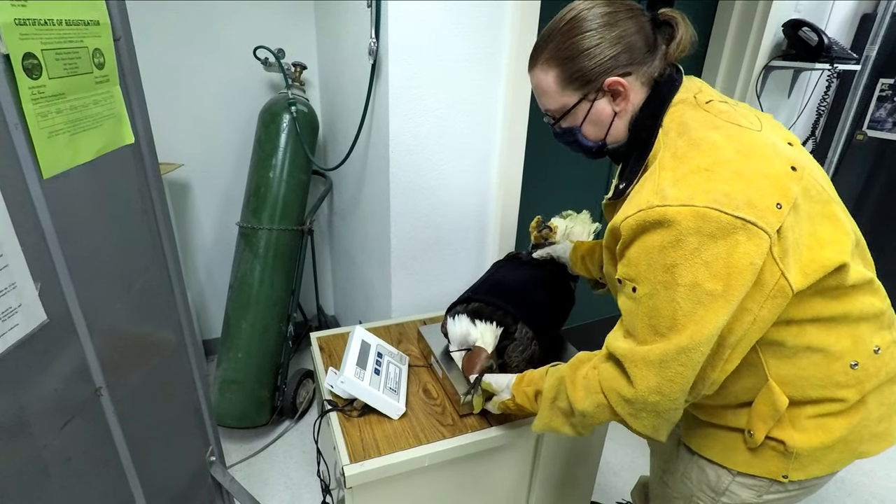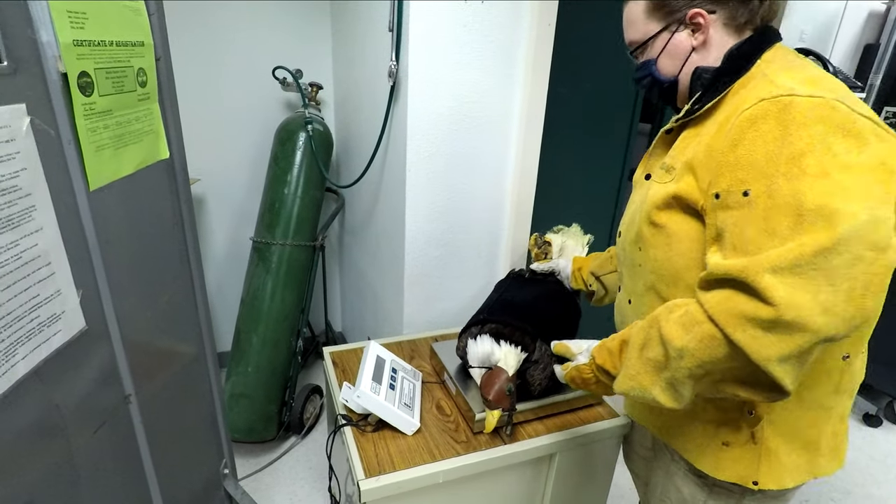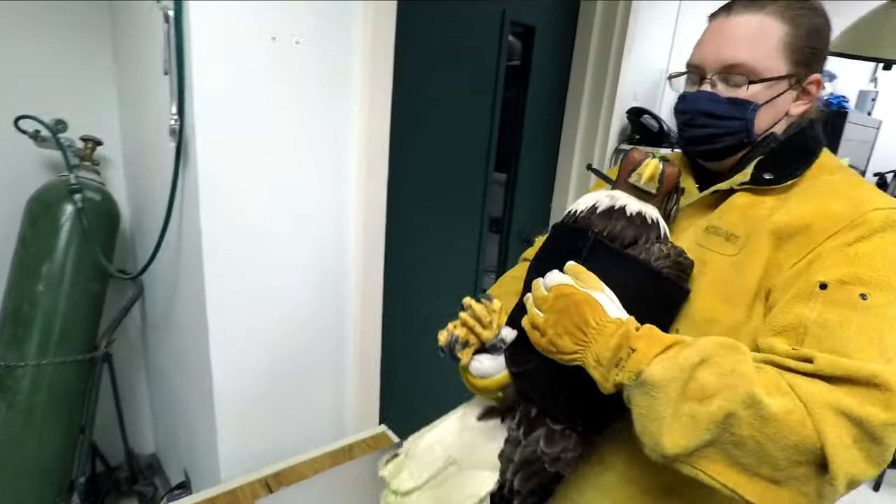We hope you enjoyed this short video showing how we weigh our bald eagle patients in our intensive care unit. Learn more about the Alaska Raptor Center on our website, alaskaraptor.org.